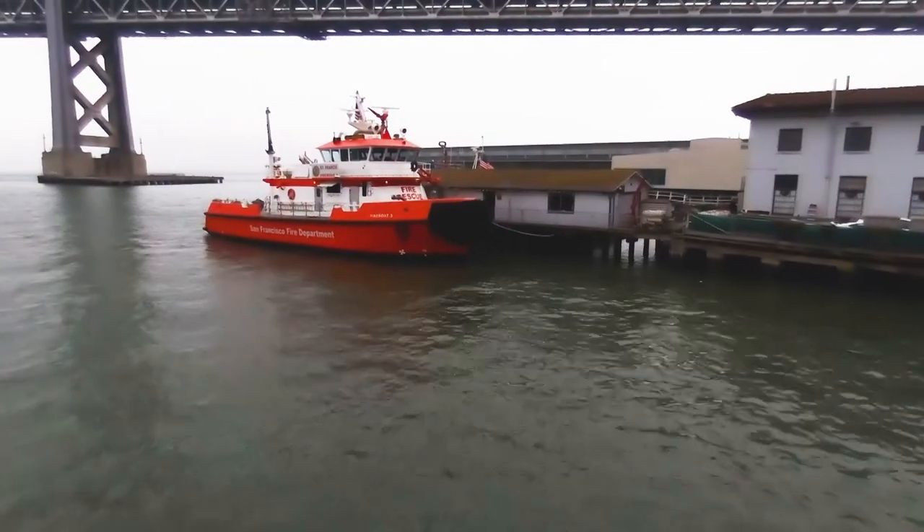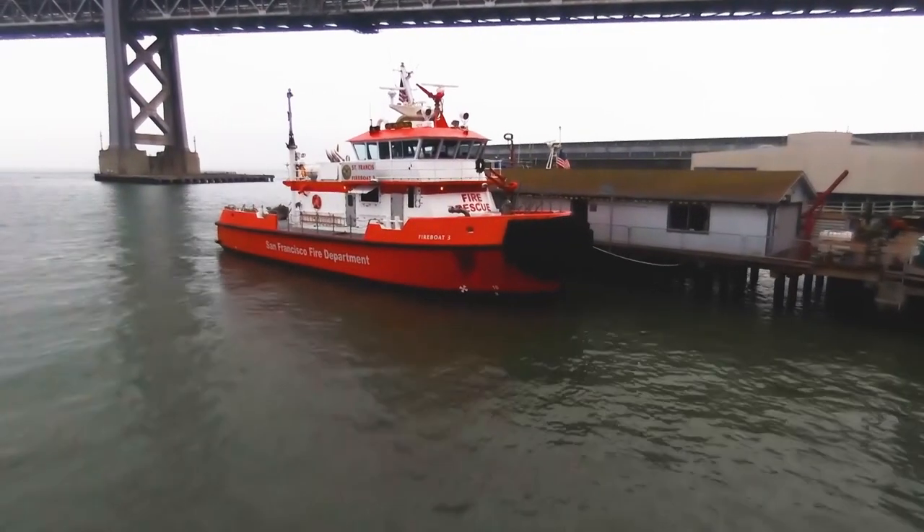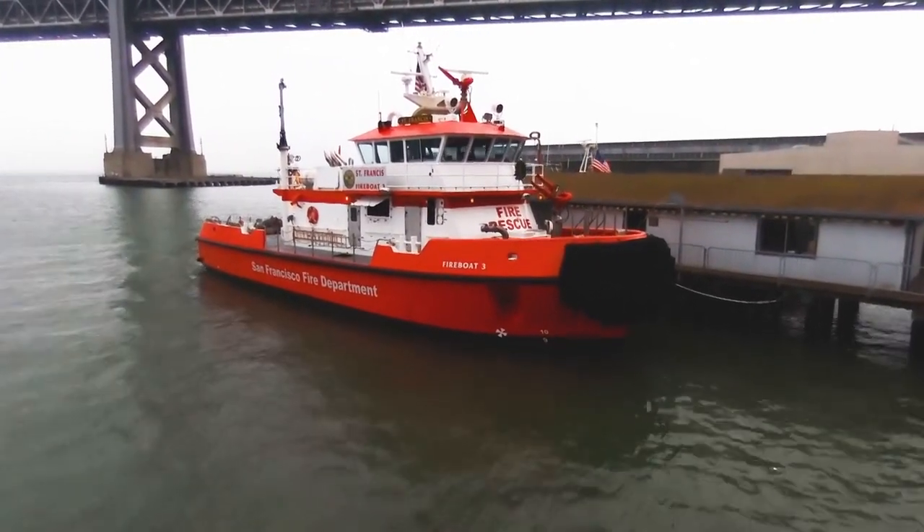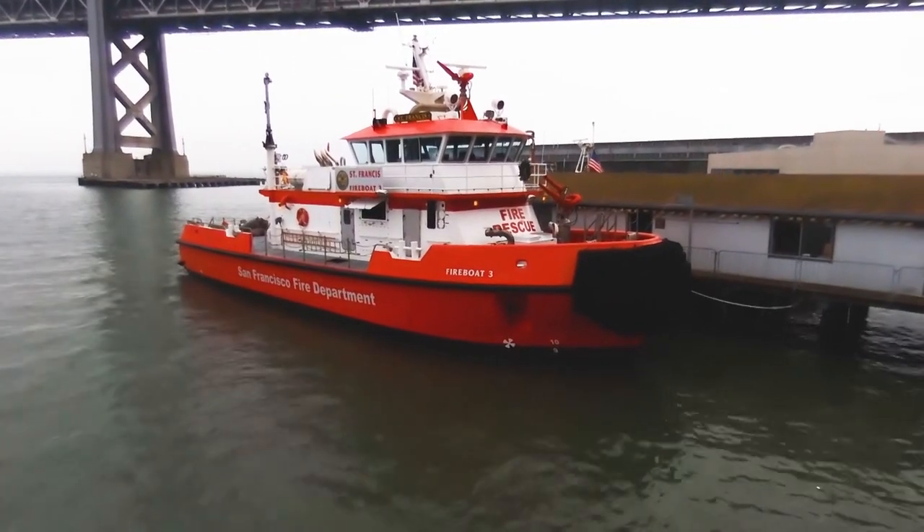There are very few design references for people actually sleeping on the water. What we really looked to were cruise ships, which are larger structures — several times the size of Fireboat Station 35 — but have a lot of people sleeping aboard. They're really the only good reference point. We looked to the cruise ship industry, which has an index for how much acceleration they can accommodate.